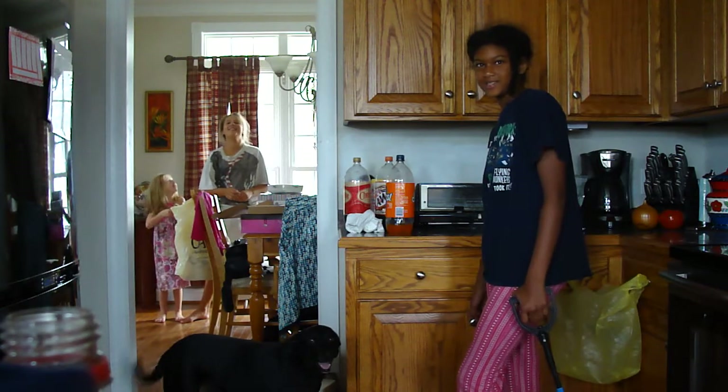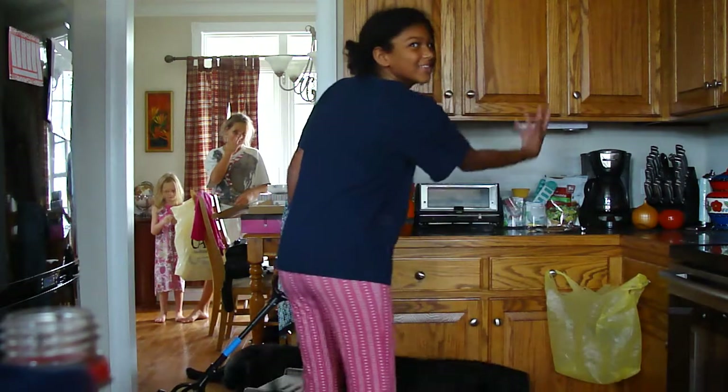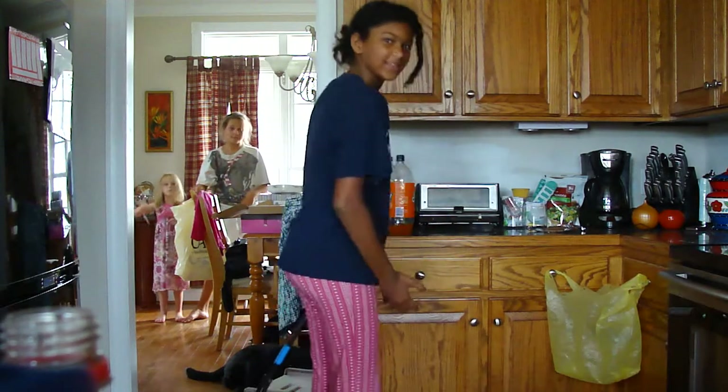Beside her, you will note there is a yellow bag which will be used to remove the mouse from the cabinet. And there is a black dog standing by in case we need some distraction.